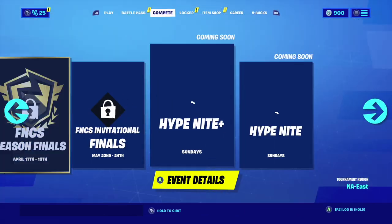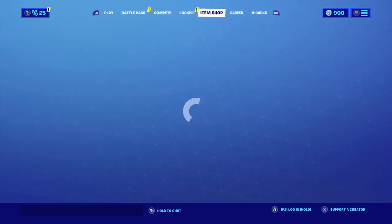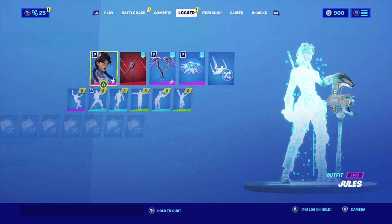This season we have a secret Battle Pass skin — which is not that secret — but it's Aquaman. Let me show you guys it in the Battle Pass section.